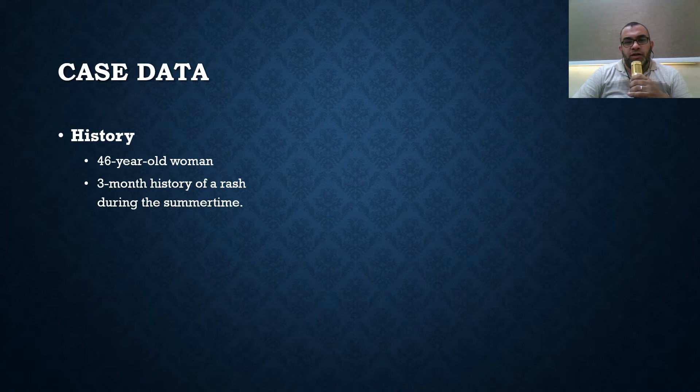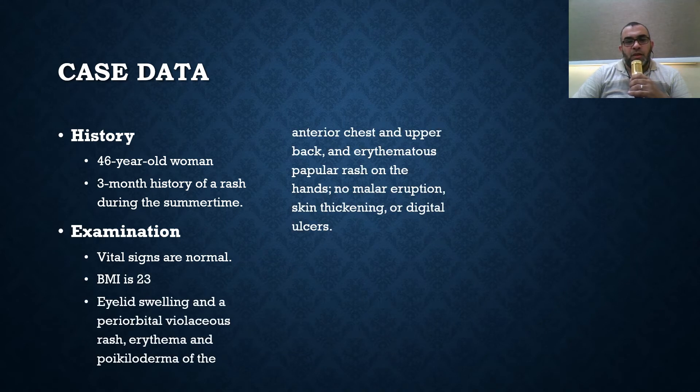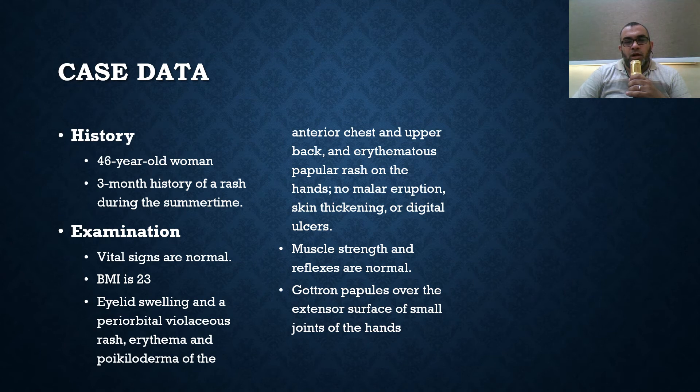Case data: 46-year-old woman with a three-month history of fatigue during summer time. By examination, vital signs are normal, BMI 23. She had eyelid swelling and a periorbital violaceous rash, erythema and poikiloderma of the anterior chest and upper back, and an erythematous papular rash on the hands, with no malar eruption, skin thickening, or digital ulcers.